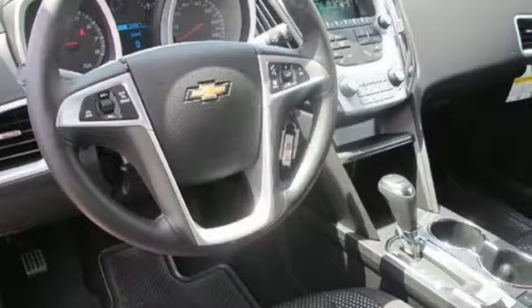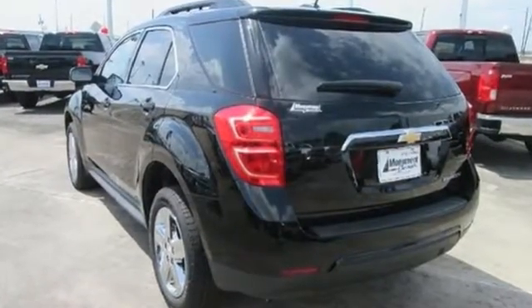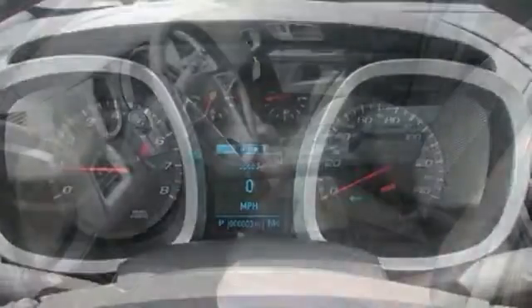Chevrolet has added even more premium styling to the exterior, and inside, the Equinox has even more storage space than before, taking advantage of any unused area to help haul more cargo.